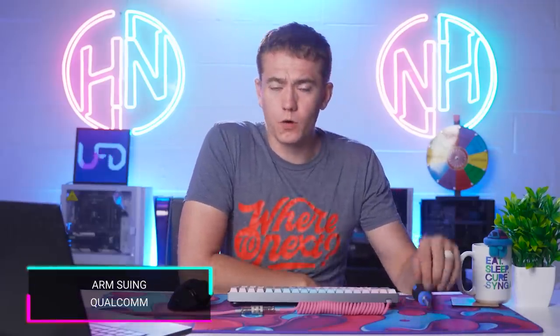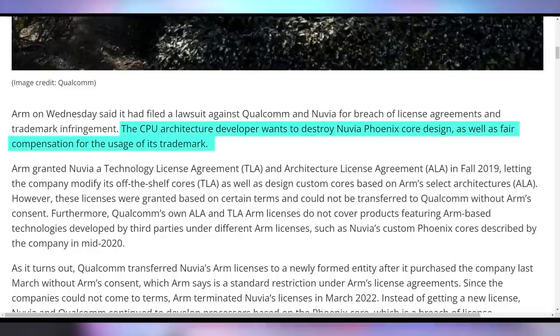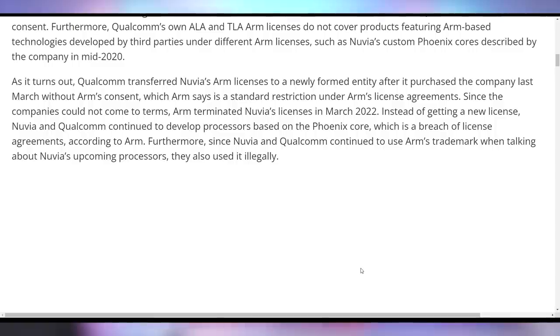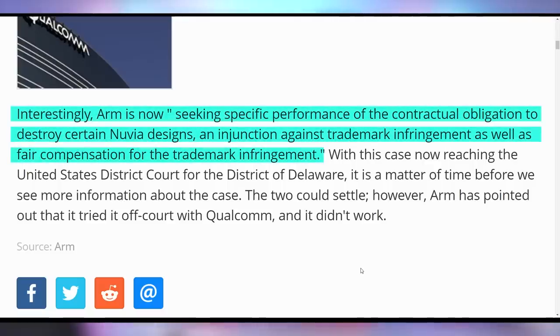It doesn't seem to be a good time for ARM or Qualcomm either, because ARM has launched a lawsuit against Qualcomm for breaking a licensing agreement. This came after Qualcomm used NVIDIA cores in their Phoenix core design, and in the licensing details ARM gave to NVIDIA, it stated the license is not transferable to Qualcomm — they'd have to come to their own agreement. ARM told them to stop selling it in March of 2020, but Qualcomm continued to sell these Phoenix chips. Now ARM is seeking specific performance of the contractual obligation to destroy certain NVIDIA designs, an injunction against trademark infringement, and fair compensation.